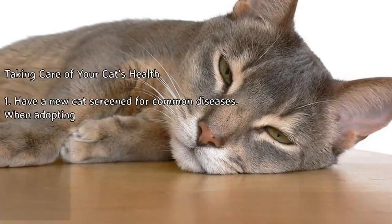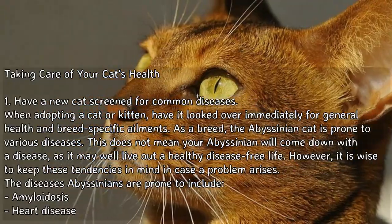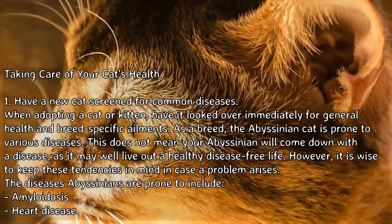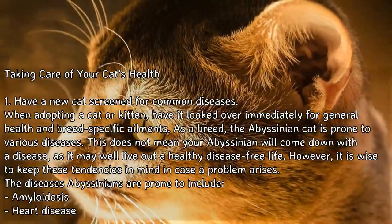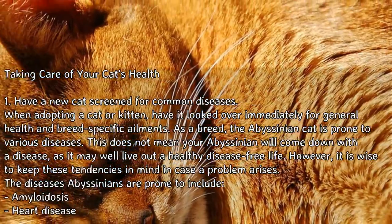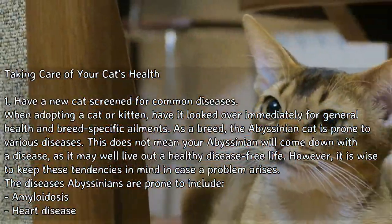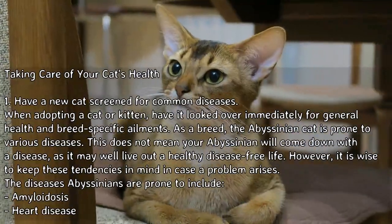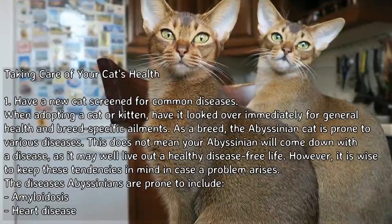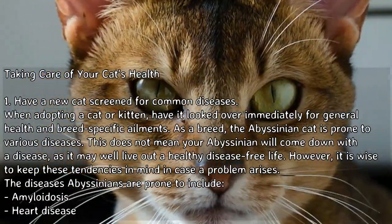Part 1: Taking care of your cat's health. Step 1: Have a new cat screened for common diseases. When adopting a cat or kitten, have it looked over immediately for general health and breed-specific ailments. As a breed, the Abyssinian cat is prone to various diseases. This does not mean your Abyssinian will come down with a disease, as it may well live out a healthy, disease-free life. However, it is wise to keep these tendencies in mind in case a problem arises.